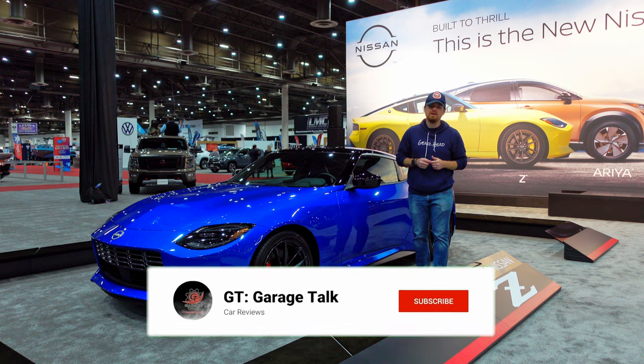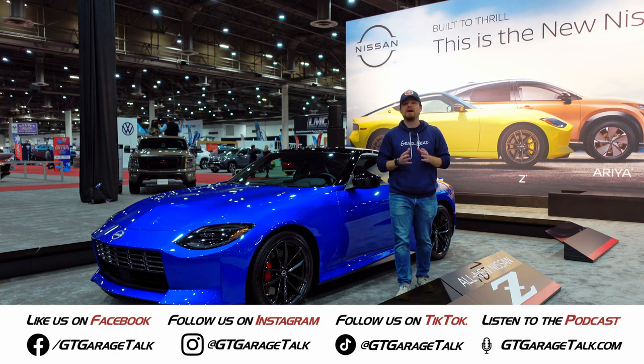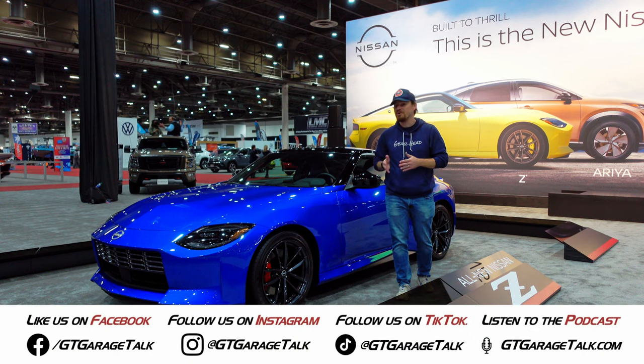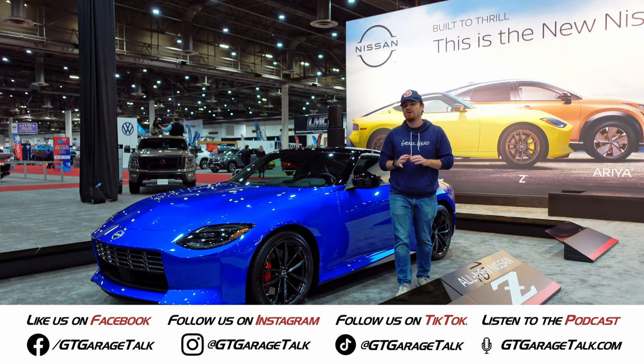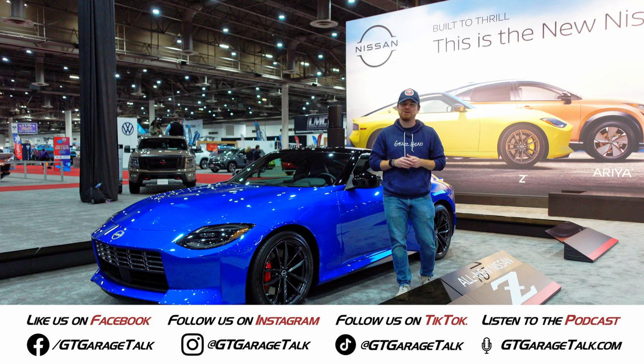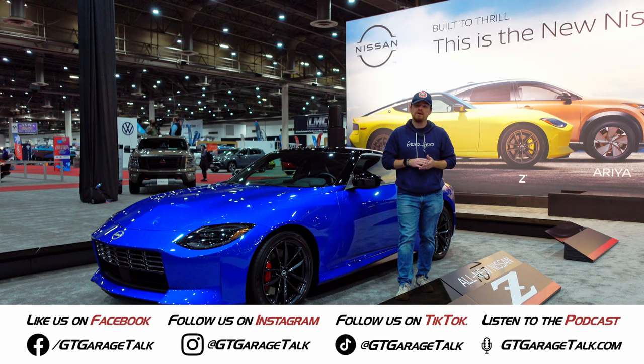Hit that subscribe button down below and ring the bell so you are notified every time we post a new video here on YouTube. And if you want to find some behind-the-scenes stuff before the videos are here on YouTube, find us on Facebook, Instagram, and TikTok, all at GTGarageTalk. Everything we do, including our award-winning podcast, can be found at GTGarageTalk.com.